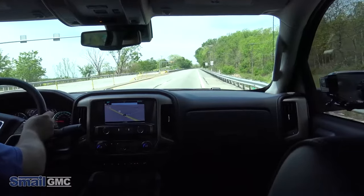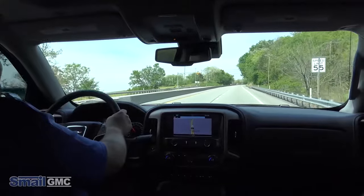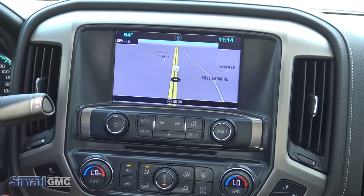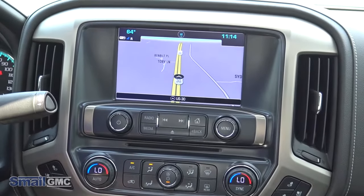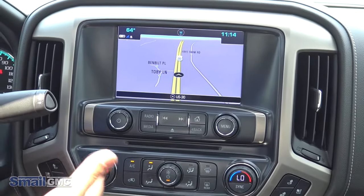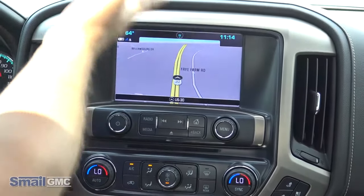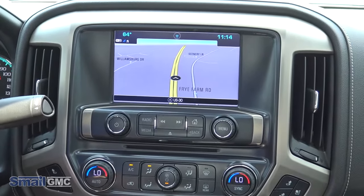It does have 420 horsepower and 460 feet pound of torque — more power than any other V8 in its class. In this particular Sierra you do have navigation which also displays on the dash, so you don't have to pull your eyes from the road too far. It gives you real reassurance when you have to go places you don't normally go, and you don't have to fiddle with your phone. The navigation is there for the life of the vehicle.